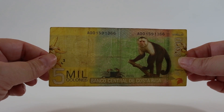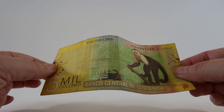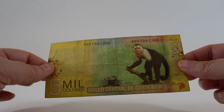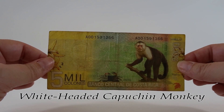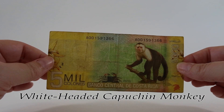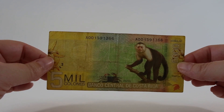The reverse of the five mil note has a manglar or mangrove swamp scene with a yellow pearlescent pattern. It's kind of hard to see because this note has been heavily circulated, but it's there. This note features a white-headed capuchin - a highly social and intelligent monkey that can grow up to 17 inches tall and weigh up to 8 pounds. This is the typical type of monkey you would see as a companion to a street performer anywhere in the world.